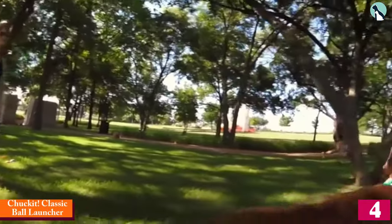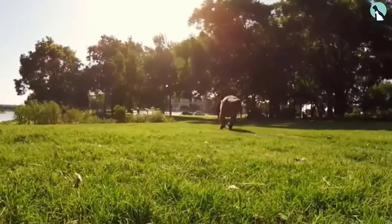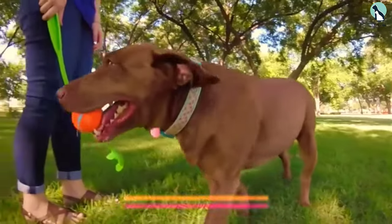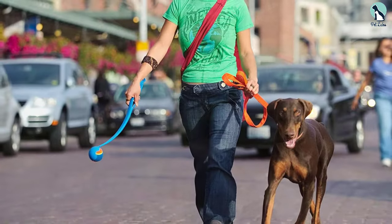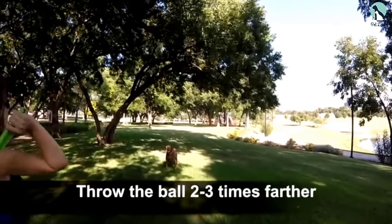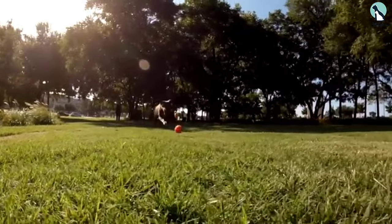Moving on, at number four we have the Chuckit Classic Ball Launcher. If you want something that will give your throw a major boost and make any game of fetch super fun for your energetic dog, Chuckit is exactly what you're looking for. This manual dog ball launcher lets you throw up to three times farther, giving your pet more of a challenge and helping them burn off extra energy.